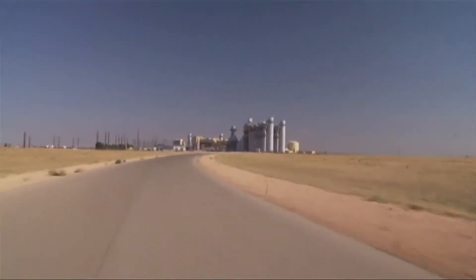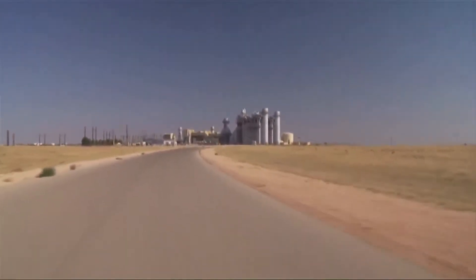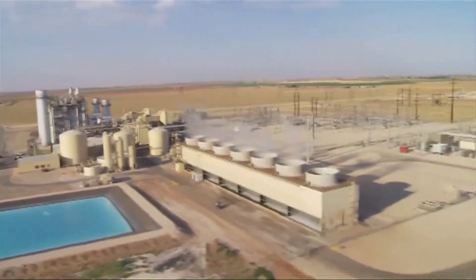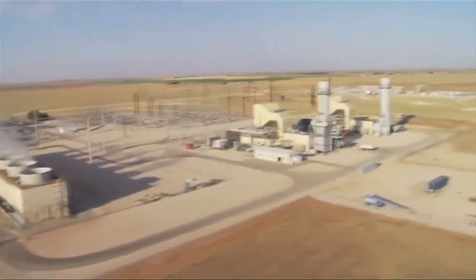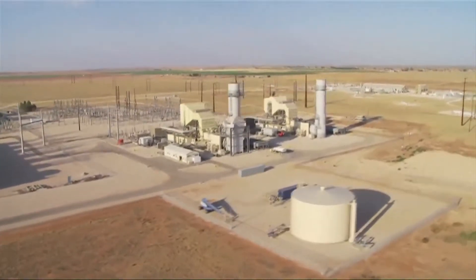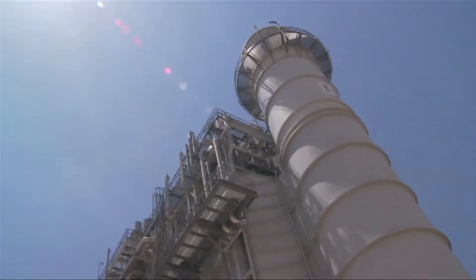The simple cycle generation located at Mustang Station consists of two combustion turbine generators. Unit 4 was the first to go into commercial operation during April of 2006. Unit 5 followed a year later, going into commercial operation during June of 2007. Unit 6 is under construction with an estimated commercial operation date of April 2013.